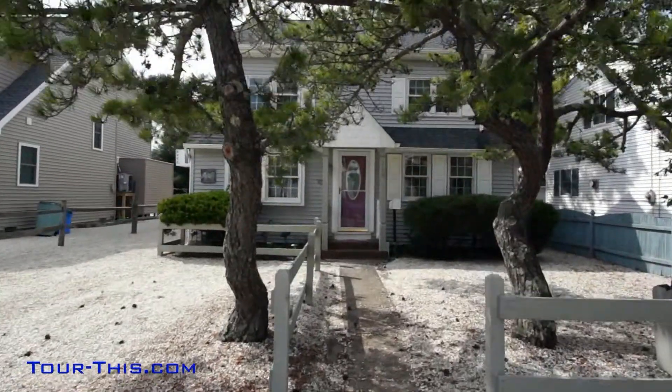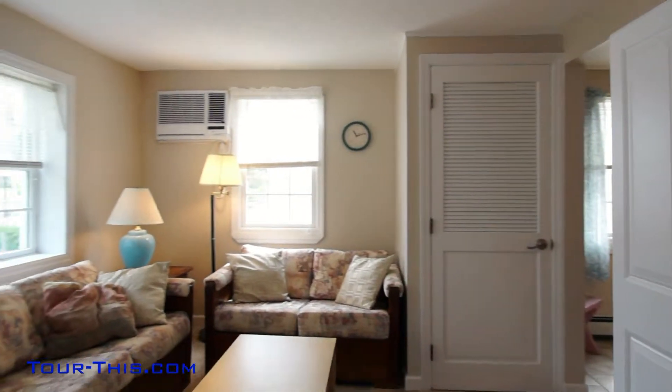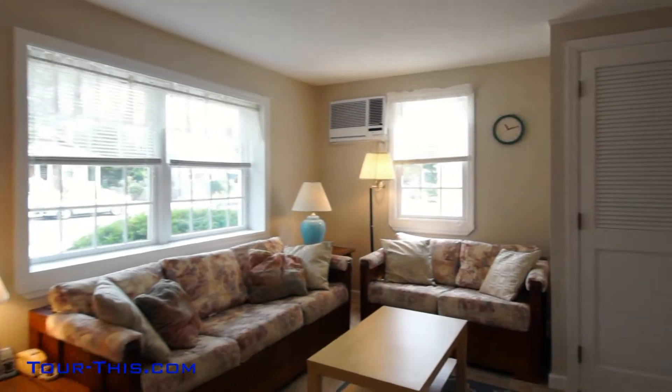Welcome to 108 East 22nd Street. Comfortable and cozy, it's no wonder that every week available to rent is taken year after year.